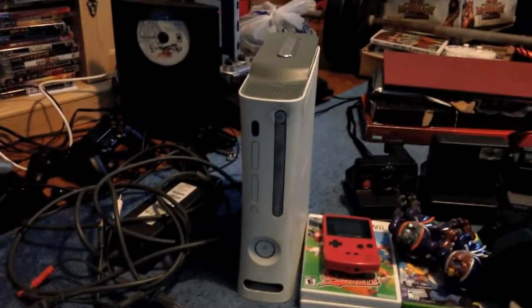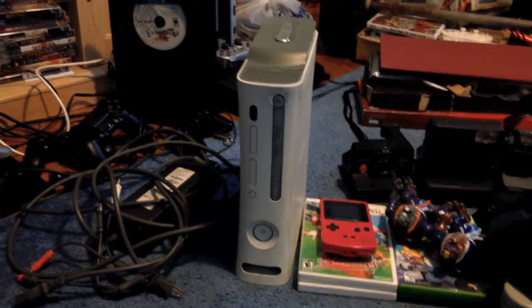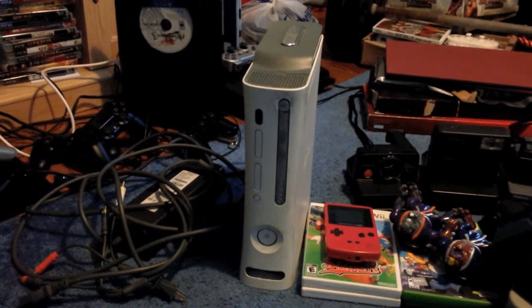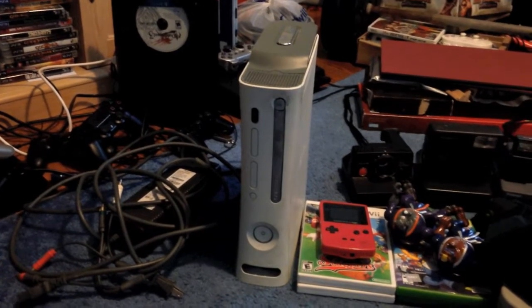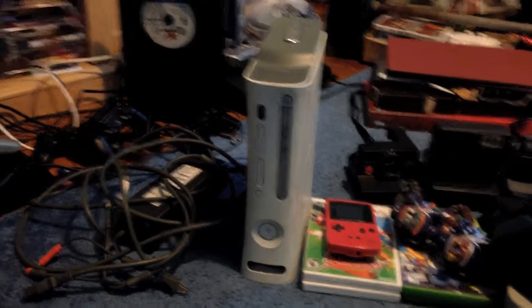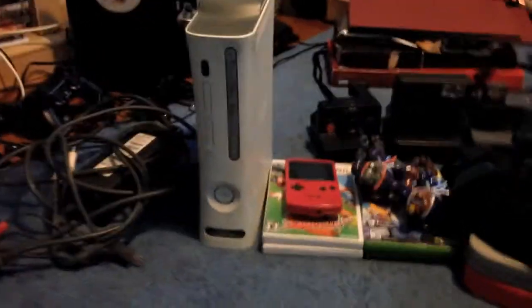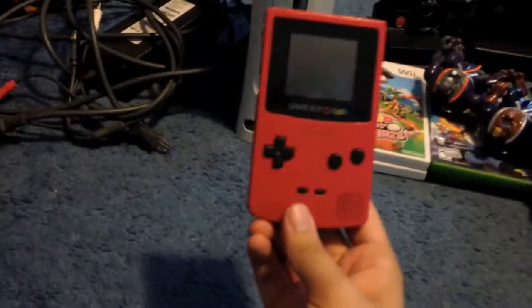I got that Xbox 360 at a yard sale yesterday for $15. I'm really hoping it works so that I finally have an Xbox 360. Didn't come with a controller, but I have a controller lying around so I'm not too worried.